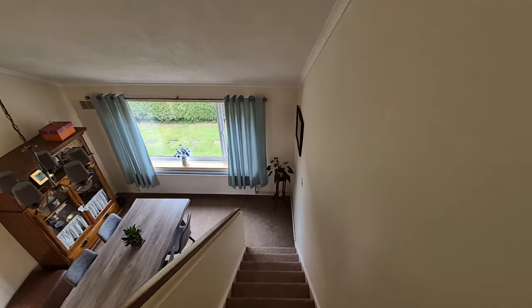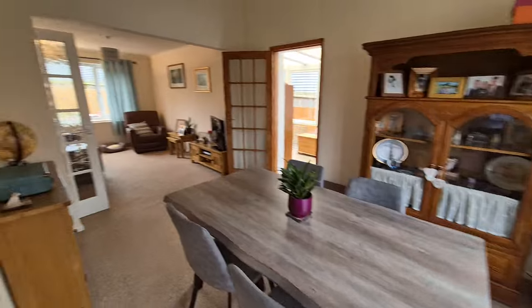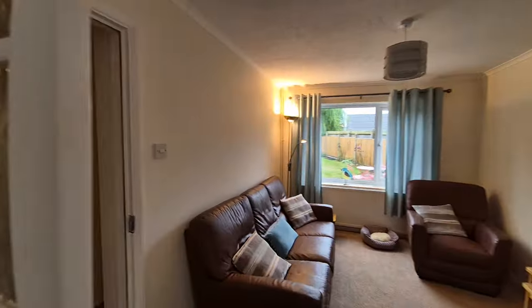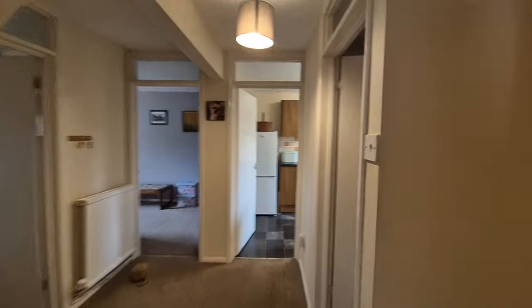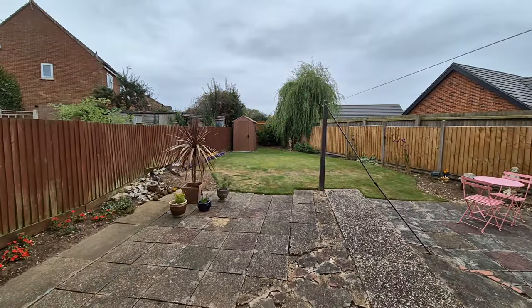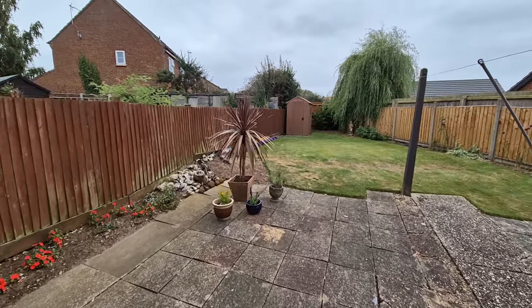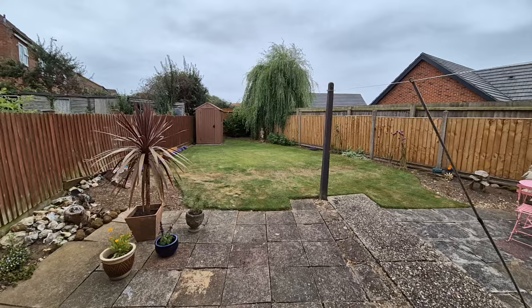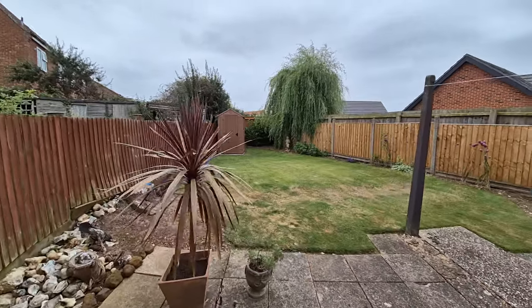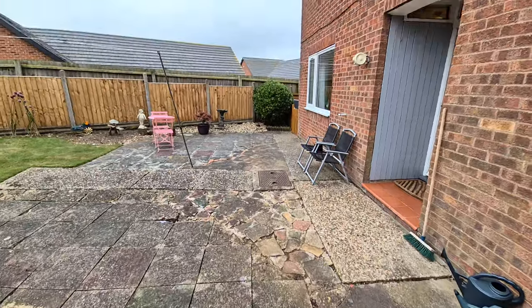That's the property interior. Let's head back downstairs through the lounge-dining room, into the rear lobby-stroke-utility room, and through the entrance door into the well-maintained enclosed rear garden.